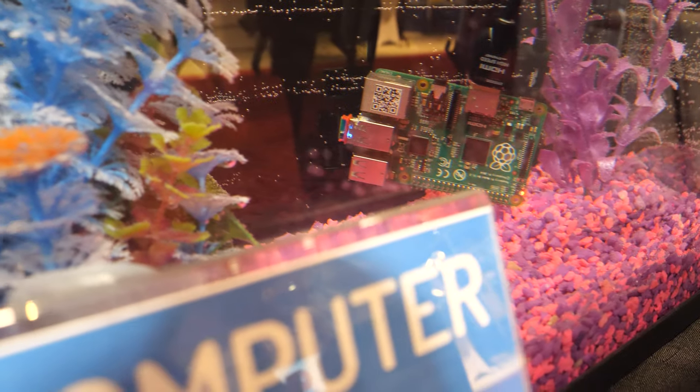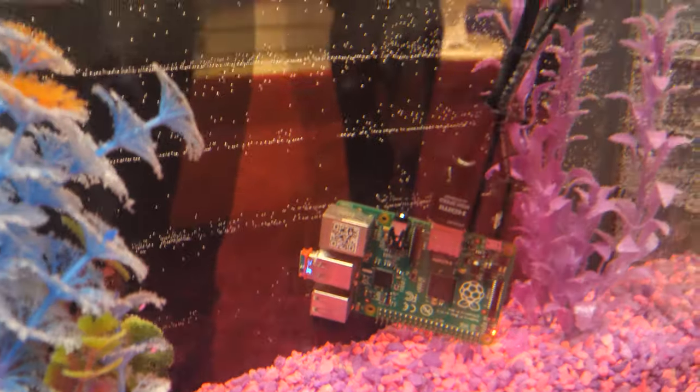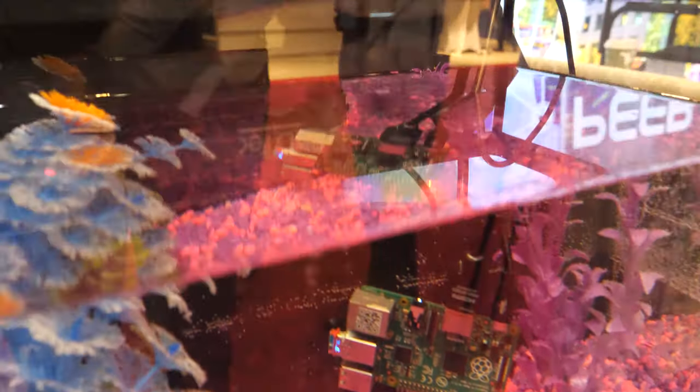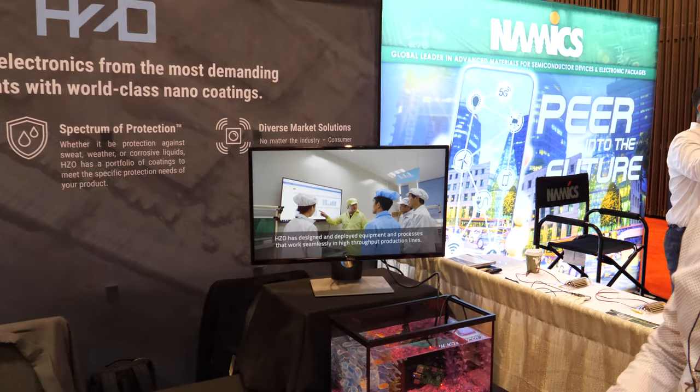Here's a little motherboard — this is a Raspberry Pi computer that's actually running this video here. Do you need a special waterproof cable to make this work? No. For this, we were just able to coat it all together. You coat the cable too? Yes, just a fun demonstration.